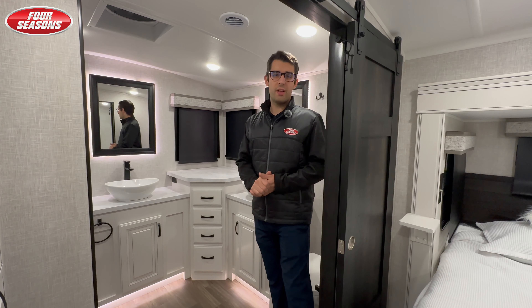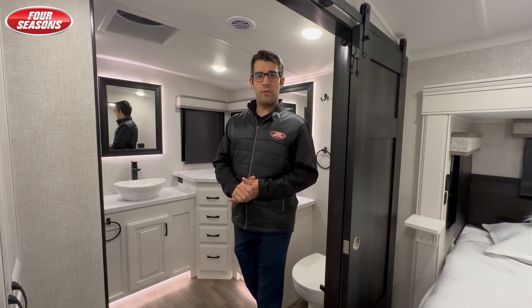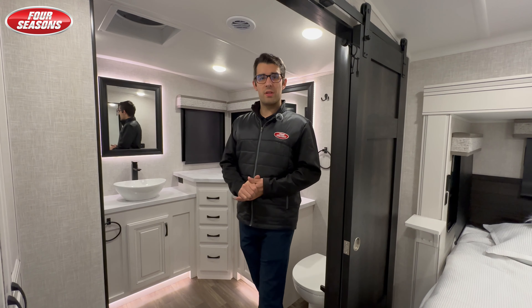The best part about this bedroom is the bath and a half. This luxury fifth wheel comes with dual his-and-her sinks and a residential-style shower. Depending on whether you're camping in Saskatchewan, Manitoba, Alberta, or anywhere in the States, you don't have to worry about condensation and humidity. Here at Four Seasons, we've equipped this with the extreme weather package — dual pane windows plus tank heaters.